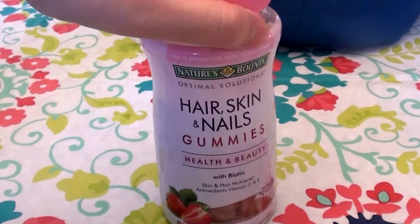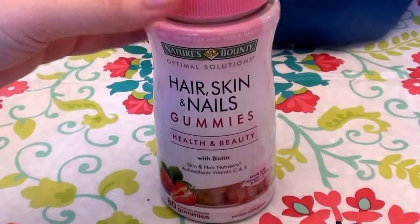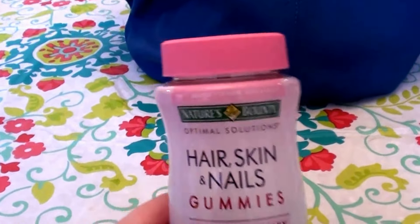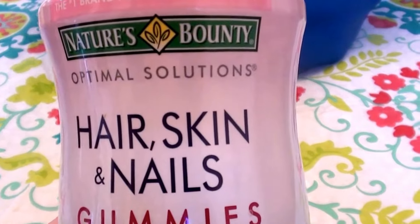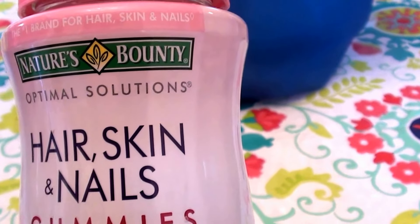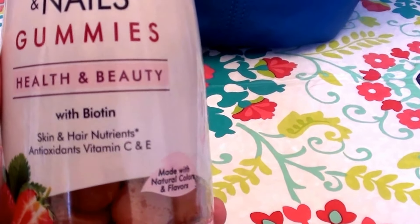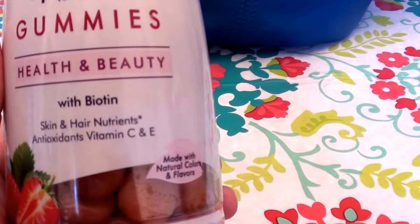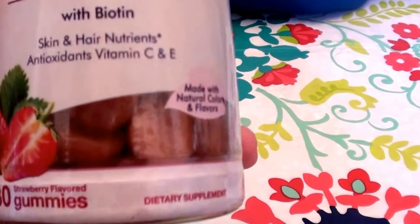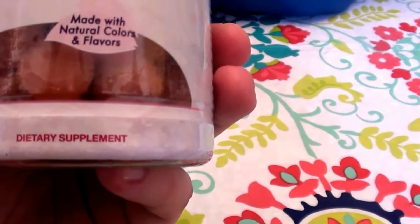I am in love with these and I am very pleasantly surprised by them. Let me tell you what this says. This is the Nature's Bounty brand — it says it's the number one brand for hair, skin, and nails. This is Nature's Bounty Optimal Solutions Hair, Skin, and Nails Gummies, health and beauty. It says it's with biotin, skin and hair nutrients, antioxidants, vitamin C and E, made with natural colors and flavors. You get 80 strawberry-flavored gummies in the bottle. It says dietary supplement.